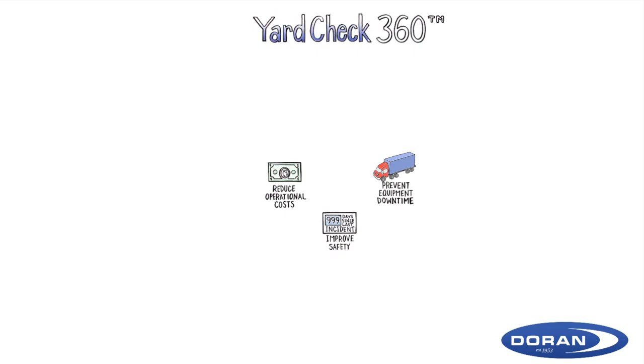Duran Manufacturing's Yard Check 360 Wireless Gate Reader Tire Monitoring System helps fleets address these challenges by continuously monitoring tire pressures and temperatures and providing remote visibility on every tire in your fleet, even when your equipment is powered off.